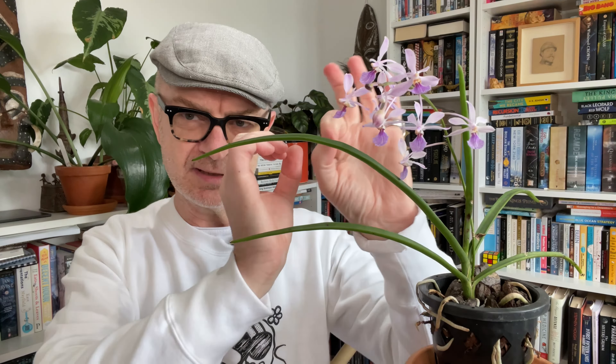The Vanda coerulescens flowers at a similar time — late winter, early spring. What I have noticed, which is kind of unusual, is it's a smaller flower, a smaller plant, and it will flower at a much smaller size. Because most vandas — those huge, showy, tropical-looking ones — the plant needs to be quite mature before it will flower for you, but not Vanda coerulescens.